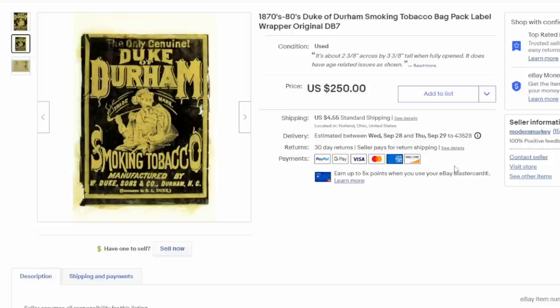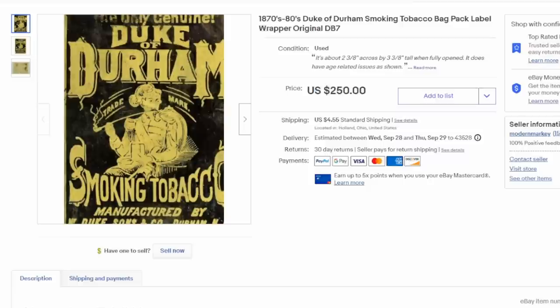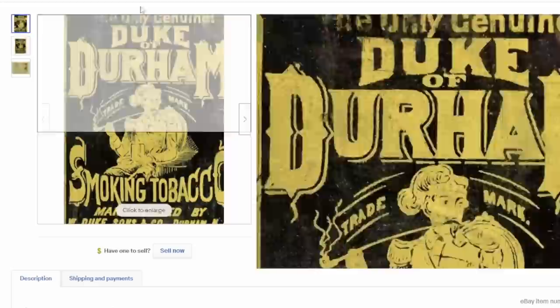This is a Duke of Durham smoking tobacco label off one of the bags from the 1870s or 80s. These are items I routinely find at estate sales in big bulk lots of paper. This one sold for $124 and some change plus shipping — a great item. We have almost nothing into it; it was purchased with a large lot, one of probably a dozen large lots we've bought from old collectors and estates.